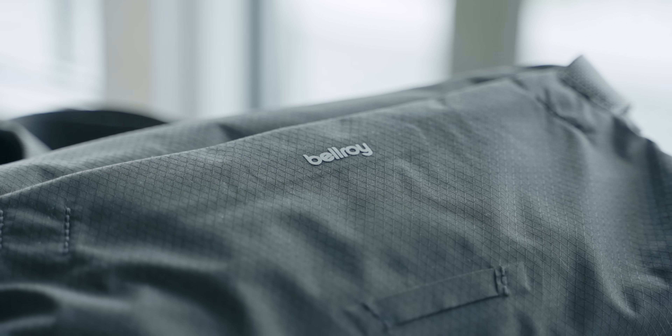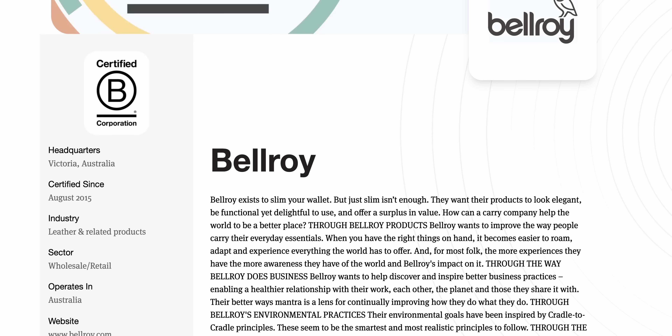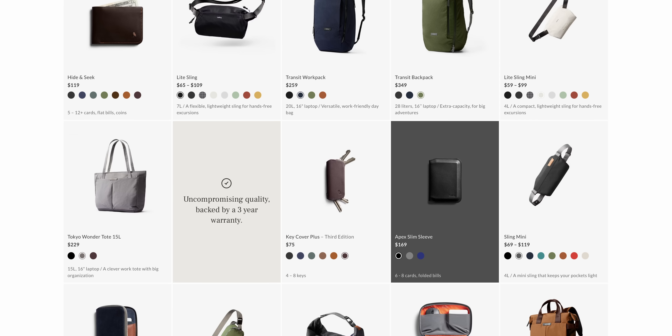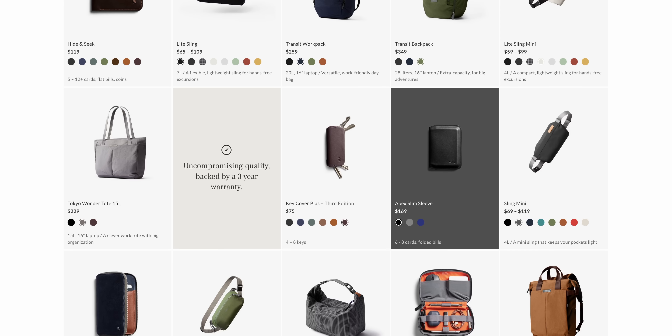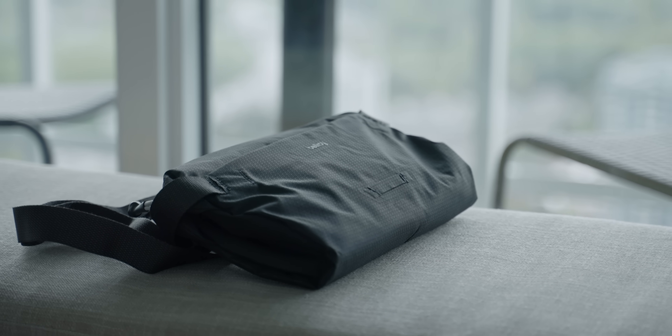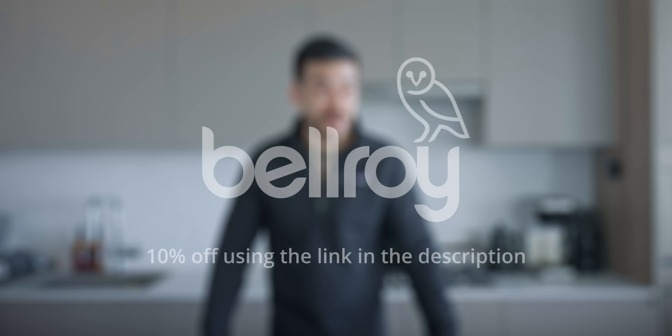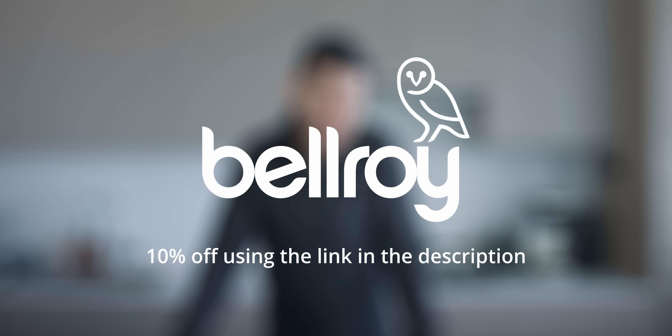Bellroy, who I'm incredibly grateful to have as sponsors of today's video, are a certified B Corp and share this passion for functional, unfussy, clean design more than almost any other company I know, designing products for almost every use case that look just as good as they perform. If you love clean and effective design, be sure to check them out using the link in the video description, where you can also get an additional 10% off using my link.